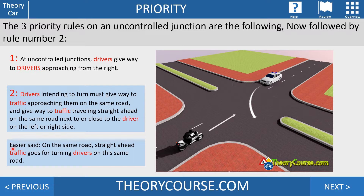You can summarize rule two more simply: on the same road, straight-ahead traffic goes before turning drivers. In rule two, we speak about 'traffic,' and traffic means everybody — including pedestrians. So pedestrians only apply in rule number two.